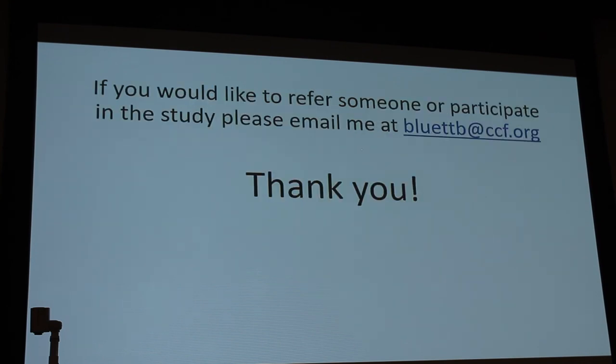If you know of anybody with Parkinson's disease, Parkinson's disease freezing of gait, or a healthy participant who would like to take part, please feel free to contact me at this email address. Thank you all for coming.